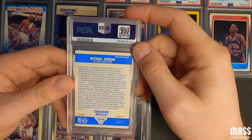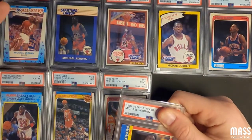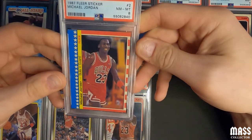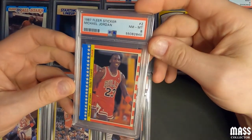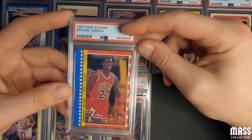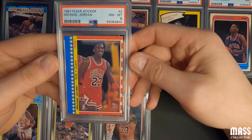Next card is Jordan's 1987 sticker. I thought this one looked pretty good, but given how things have gone so far... Near mint eight. An eight is definitely respectable for this second-year sticker — that should return a decent amount. I'll put some comps up in the corners when I edit this video to give an update on the value.